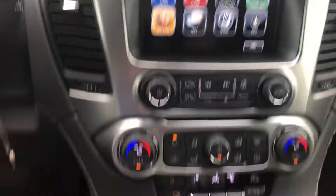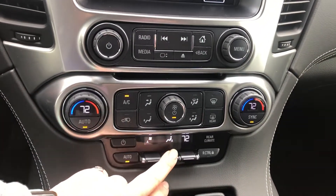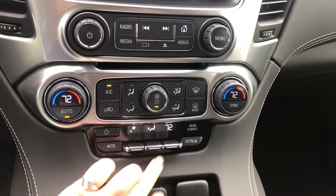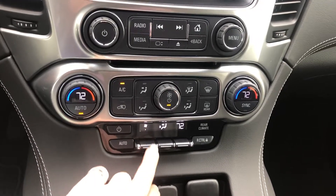You do have your radio controls here. You also have your air controls here — that's how you control where your air is going and you can control the speed of it.